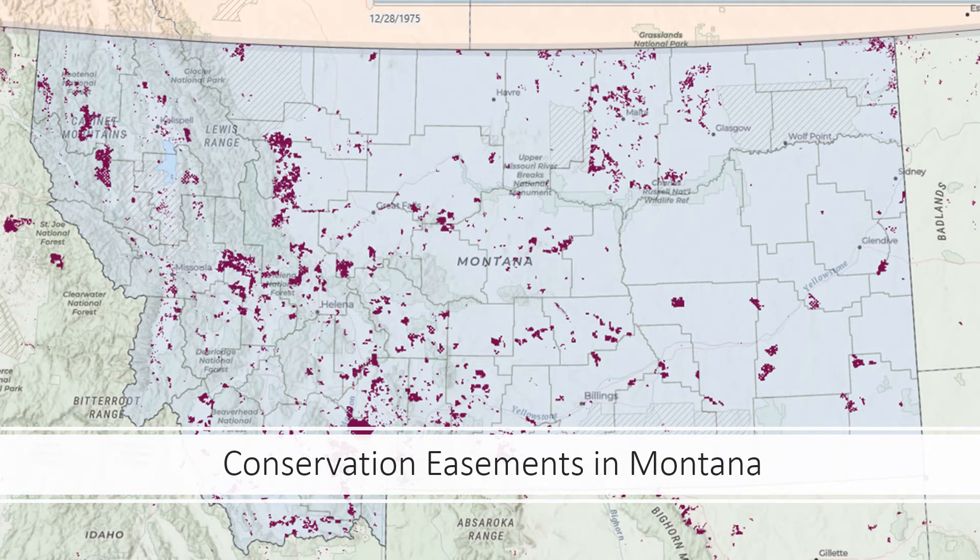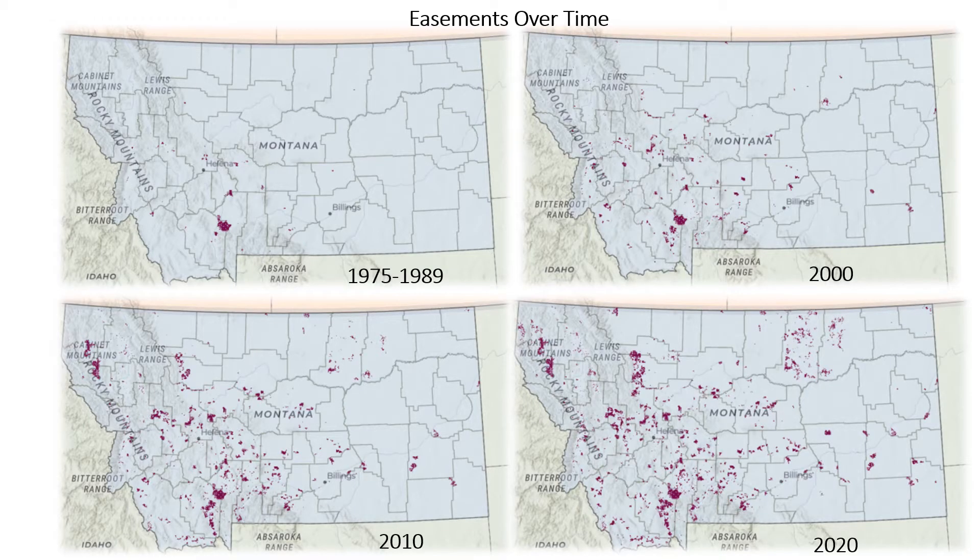Hello, this is Alice Hecht with the Legislative Fiscal Division. I'm here to talk about conservation easements in Montana. Conservation easements in Montana ostensibly began in 1976 with the passage of the Federal Tax Reform Act, and currently 3 million acres of land in Montana are under conservation.